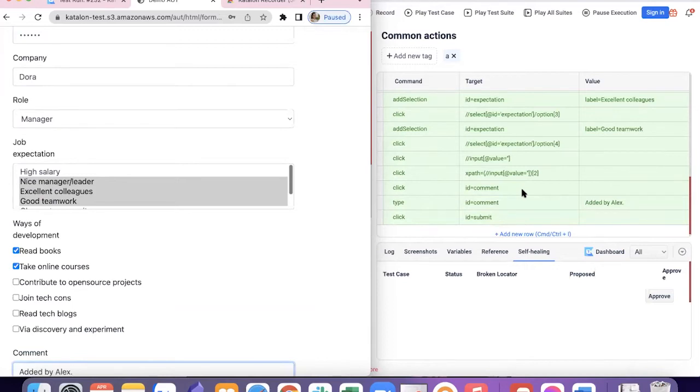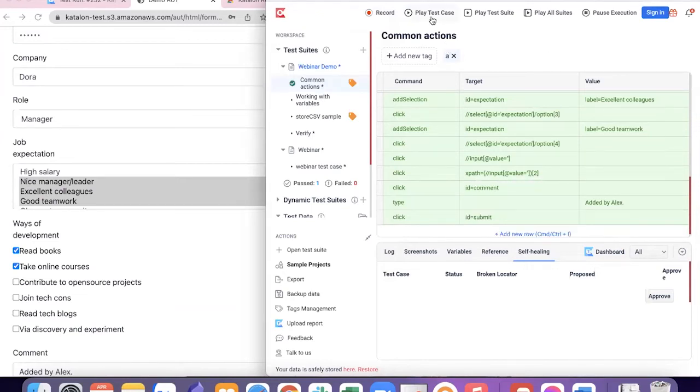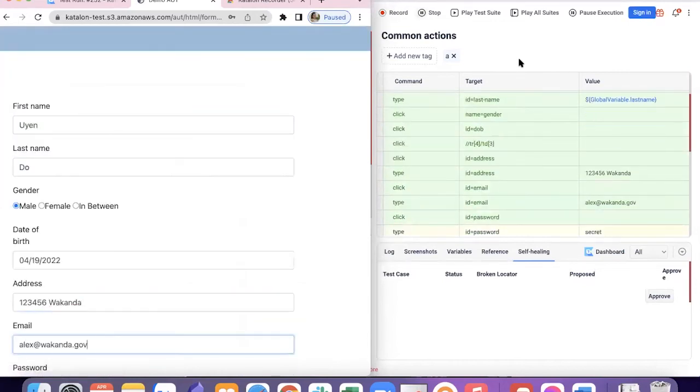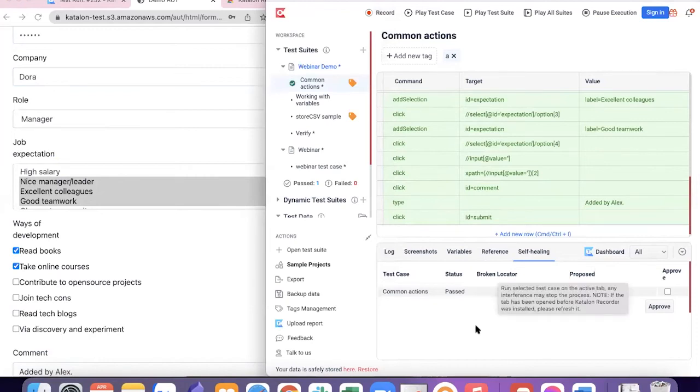This was a passing test script. Imagine I have a broken locator — I'm just going to delete it here to make it a broken locator, and then execute it again. As you can see, self-healing automatically detects that there's a broken locator in your script and proposes a new alternative locator. All you have to do is click Approve, and it will replace it with a valid locator. It's super fast to fix your test script in case your website changes.